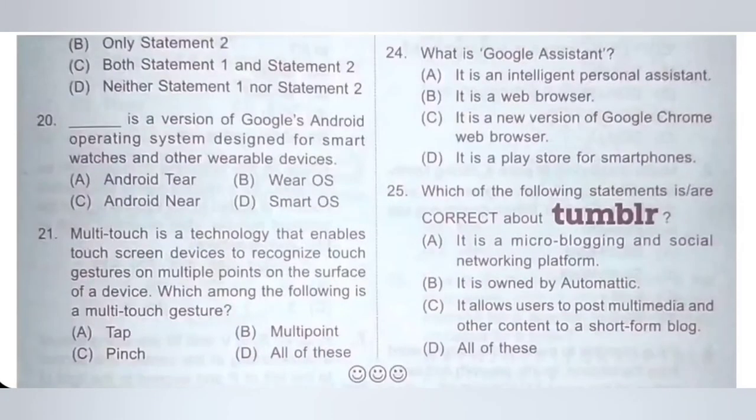Twenty-fourth: what is Google Assistant? A: It is an intelligent personal assistant. B: It is a web browser. C: It is a new version of Google Chrome web browser. D: It is a Play Store for Smartphones. Option A is the correct answer. Google Assistant is an intelligent personal assistant.